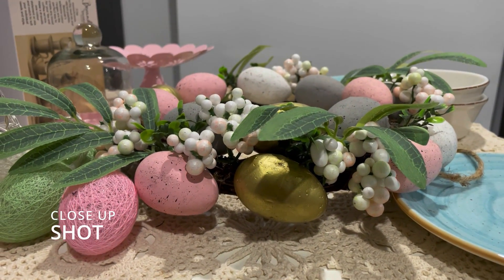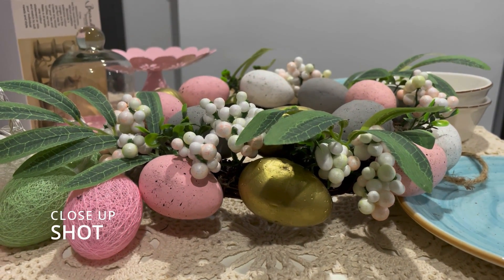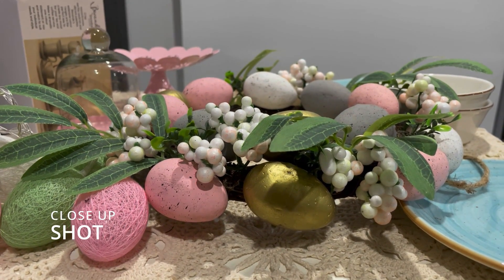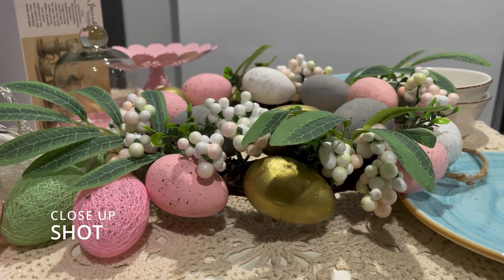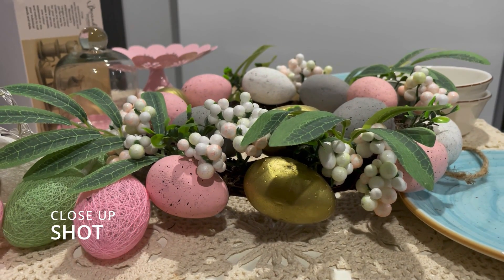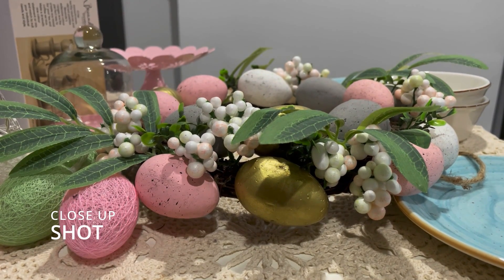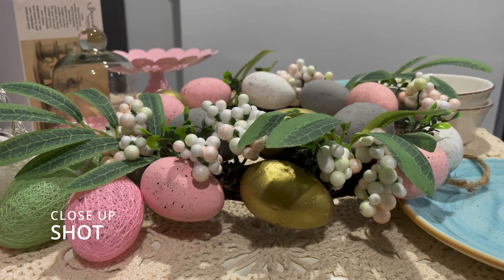Close-up shot. A close-up shot is a type of camera shot size in film and television that adds emotion to a scene. It tightly frames an actor's face, making their reaction the main focus in the frame. The director of photography films a close-up shot with a long lens at a close range to add depth to the field.